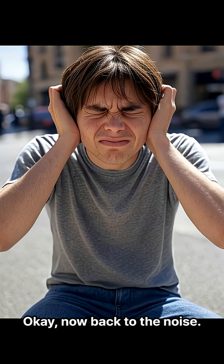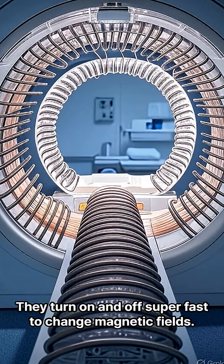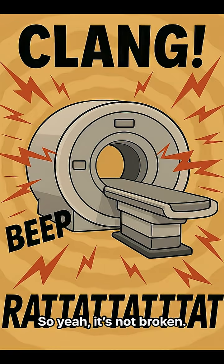Okay, now back to the noise. Inside the MRI, there are big coils. They turn on and off super fast to change magnetic fields. And every time they do that, they vibrate — hard. That's where the loud banging comes from. So yeah, it's not broken. It's just doing its job.